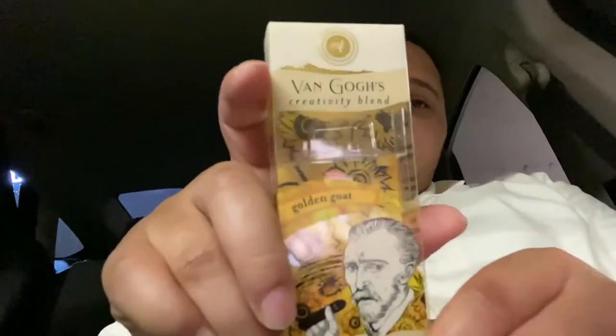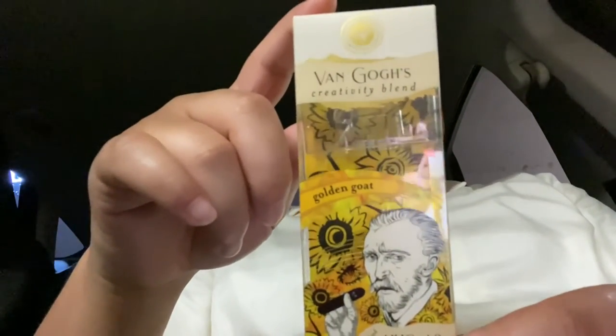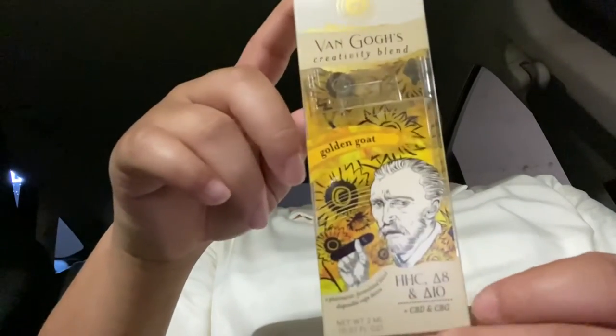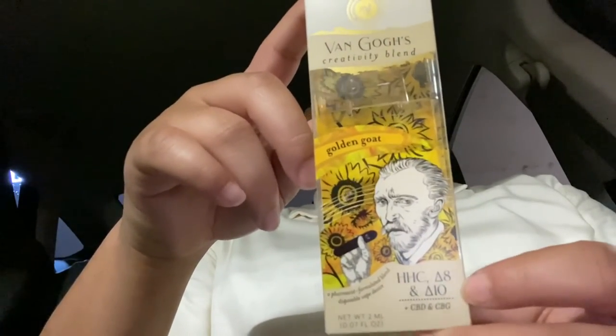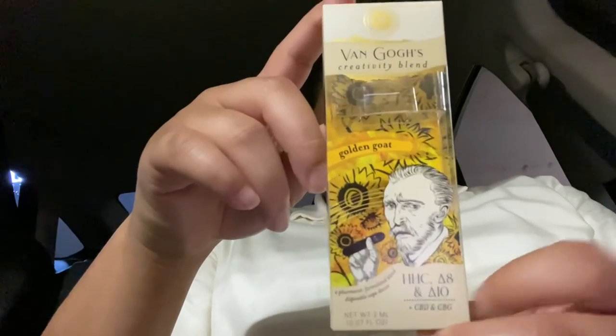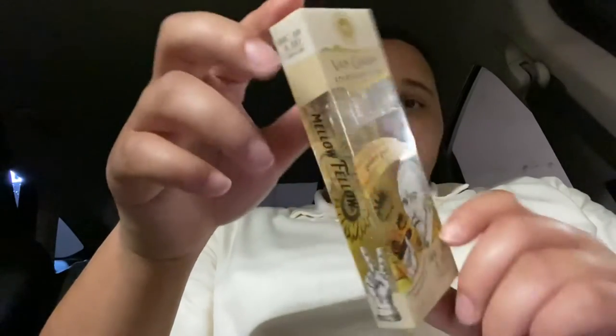This right here — Van Gogh's, man. Creatively blended Golden Goat. It's HHC, Delta-8, and Delta-10, with CBD and CBG in it as well. Oh my god, you guys, this is a two-milliliter cart.